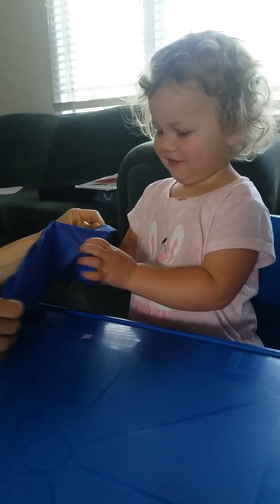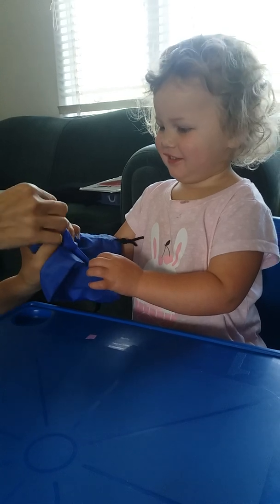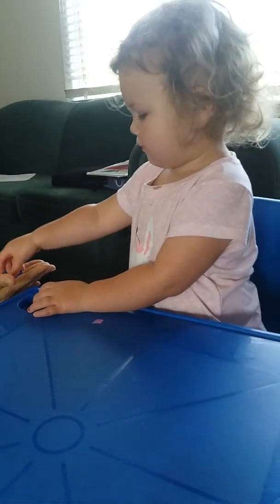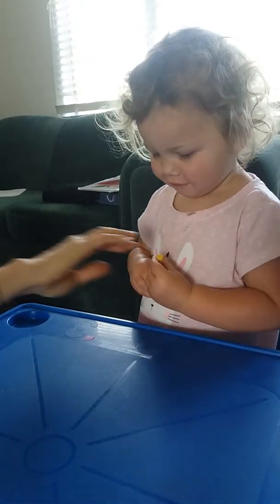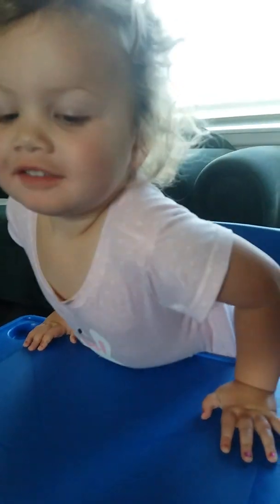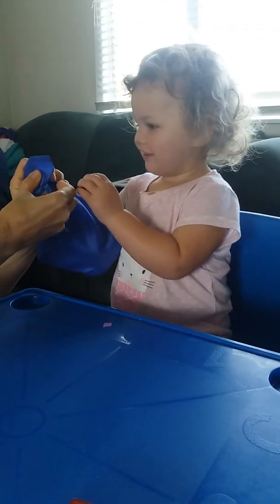So put your hand in. All the way in. Do you feel it? Yeah, let go. Right, now you show me what was in the bag. Which one? Next. That. Very good, that's right. Now we're going to put something else in the bag. Okay, here we go. Do you feel in the bag again? What's in there? What's in this time? What can you feel? Do you feel it?